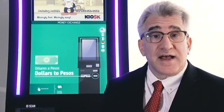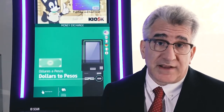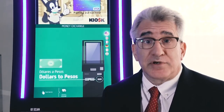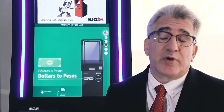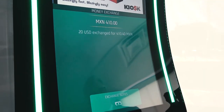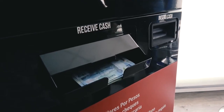Not only does the Kiosk Prepaid platform provide consumers the ability to cash their checks, pay their bills, purchase airtime, and purchase gift cards, but now we're very proud to announce the ability to convert cash U.S. dollars to pesos — all through the kiosk.